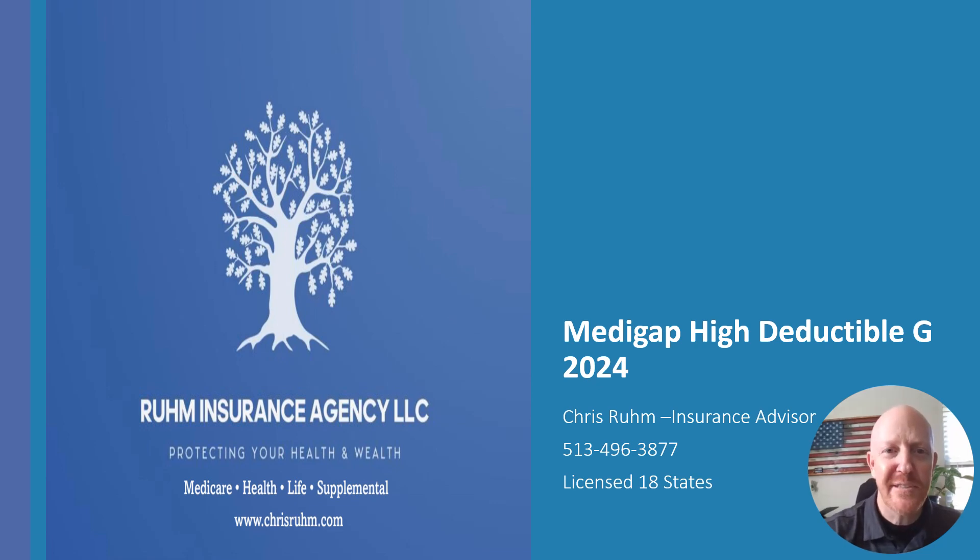Hello, everyone. I'm Chris Room with the Room Insurance Agency, licensed independent insurance agent located in Cincinnati, Ohio. I currently hold a license in 18 states. If you come to chrisroom.com, you can see what states I am licensed in, and you can reach me at 513-496-3877. You can use the forms on chrisroom.com, or you can email me at chris@chrisroom.com.